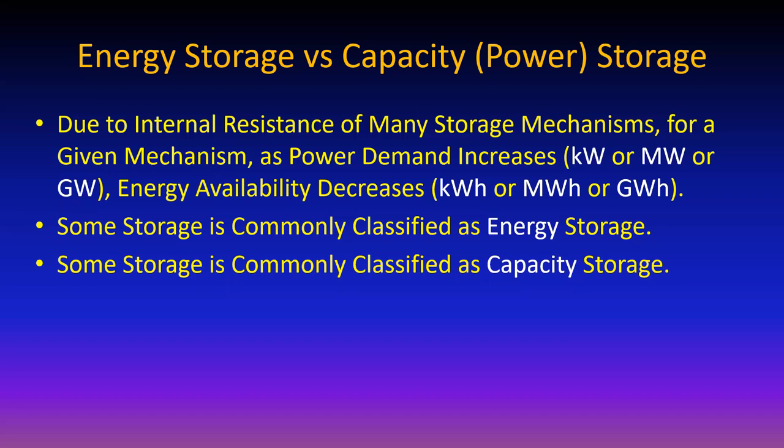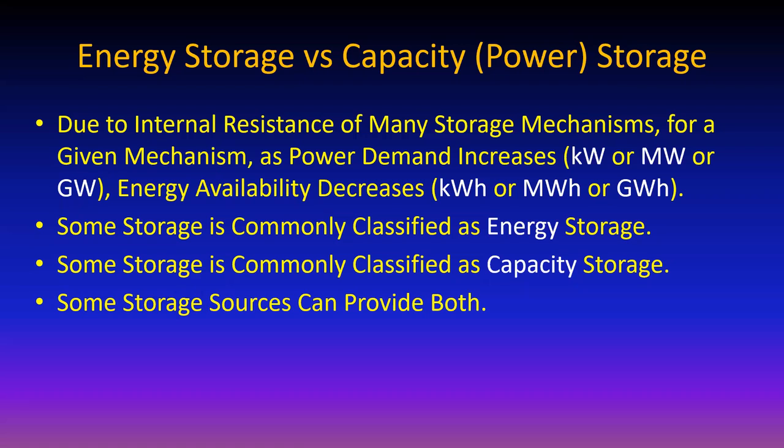An energy example is a system you want to run your home refrigerator all day long - energy has to come out at a relatively lower rate to last that long. Some storage technologies do a pretty good job on both; others are strictly for energy or strictly for capacity. Most lead acid batteries are either deep discharge for energy storage or shallow discharge for starter capacity.